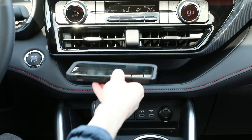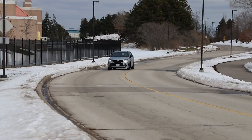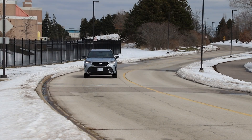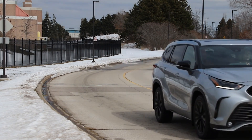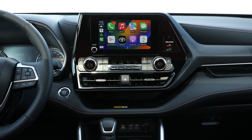It drives me nuts when carmakers have wireless phone charging and no wireless CarPlay — because that's the whole point of it. If we're going to pick apart the wireless phone charger here in the Highlander, as much as it's great to have wireless connectivity, the charger is not very good. It slides around and if you accelerate it comes back out — a shame, because otherwise you have full wireless capability but there's no grippy surface to hold the phone in.